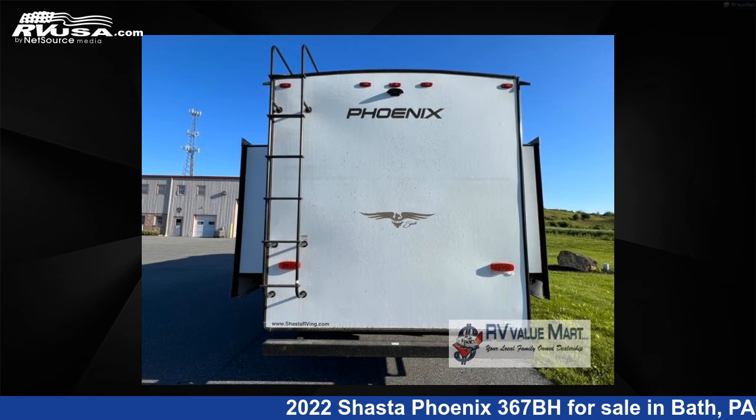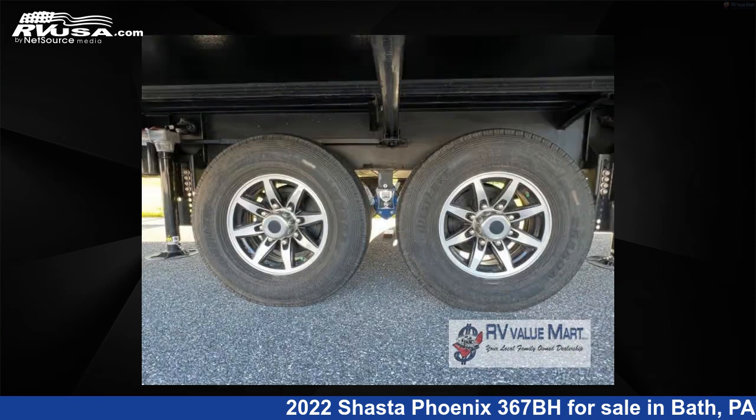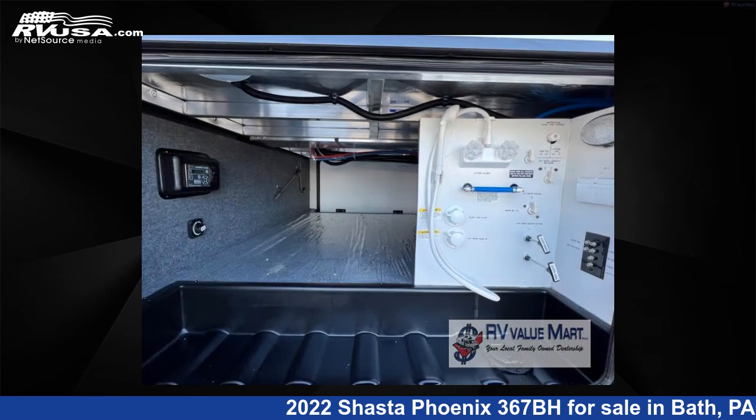The floor plan layout of this fifth wheel features a bunkhouse, front bedroom, kitchen island, outdoor entertainment, rear bath, two entry/exit doors, and two full baths.